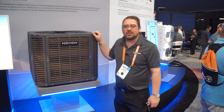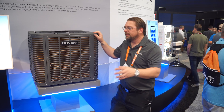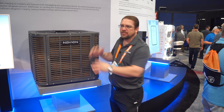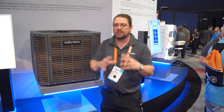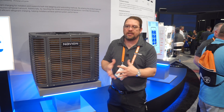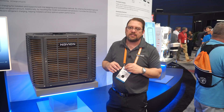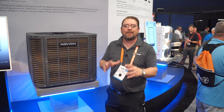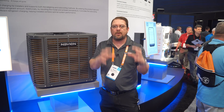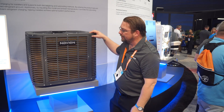This is our new heat pump we are launching — it will be available in April. This is capacity matching based on demand, and there are a couple of things that make us different than everybody else. You hear 'modulating' and other buzzwords in the market, but really at the end of the day, what you're talking about is the ability to match the comfort of the customer, and this is how we do it.